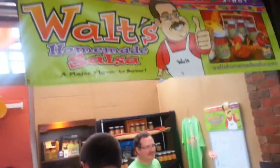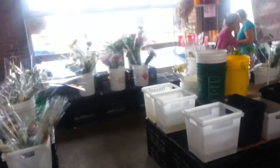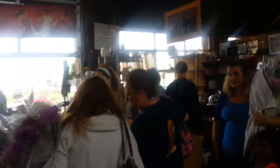Here's homemade salsa — Walt's Homemade Salsa. And there's a flower vendor selling some flowers. Down here is Apraiz and Company with Colombian comfort food, and Desserts by Ann Kaye, which obviously sells desserts.